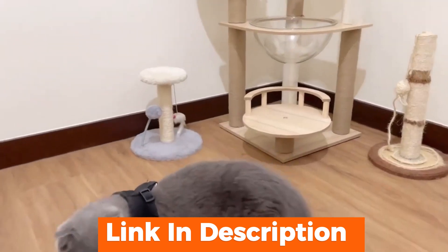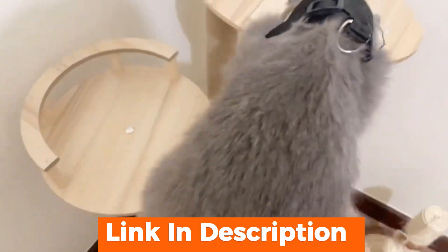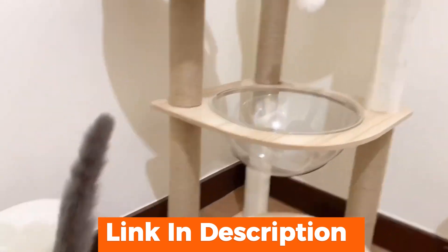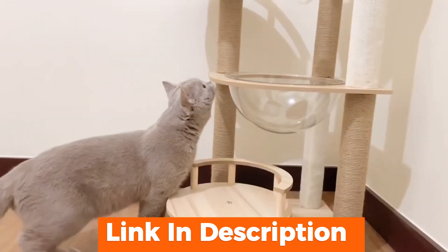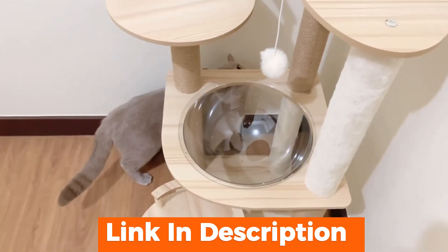The scratching posts have also been a hit — they're her new favorite spot to sharpen her claws, saving my furniture from damage. The litter box compartment is a game changer. It's discreet and helps minimize litter tracking. And the fact that this cat tree looks more like a piece of modern furniture than a cat accessory is a huge plus in my book.